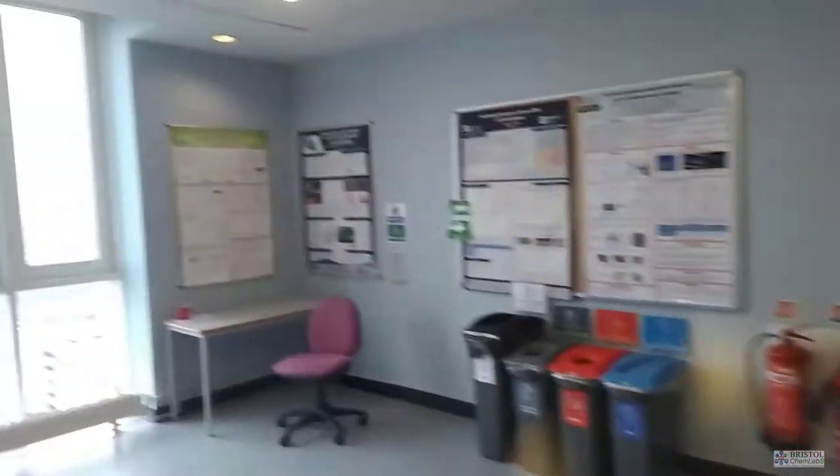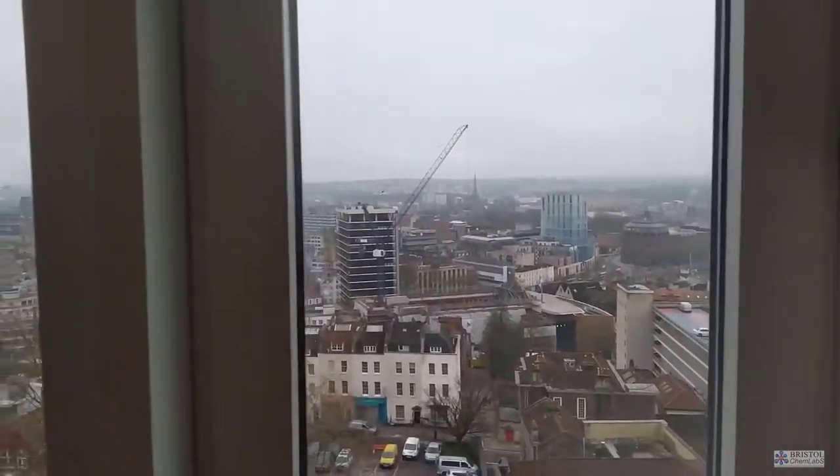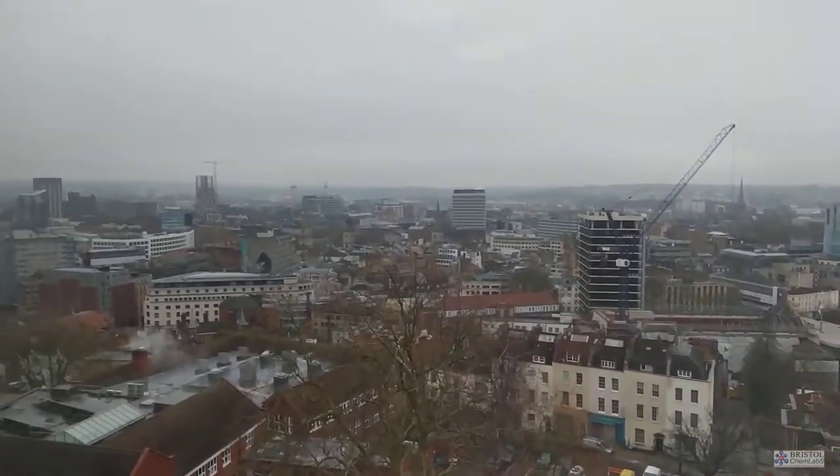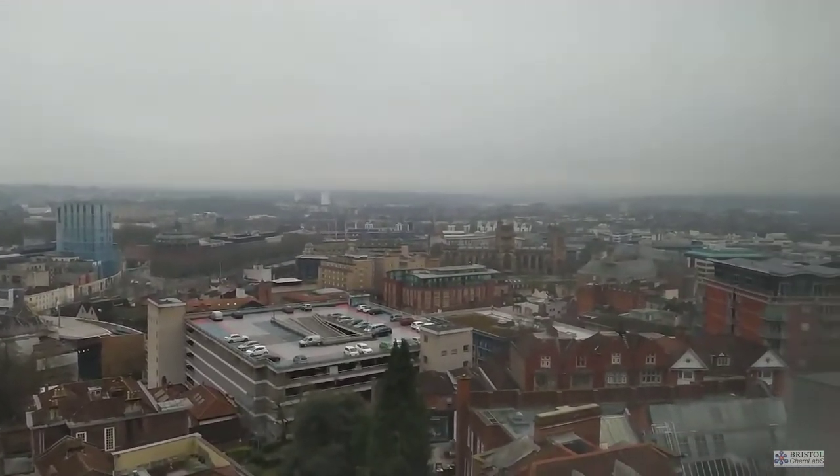The view from the landing outside the teaching laboratories is worth a look. As the School of Chemistry sits on top of a hill, you can see a vast area of the city of Bristol below.